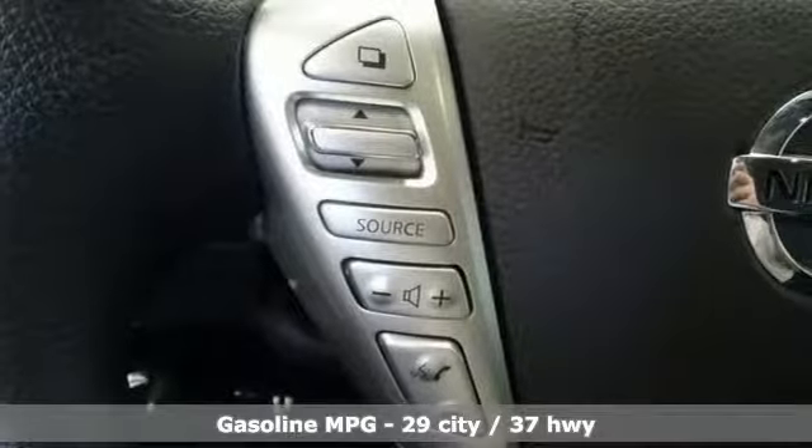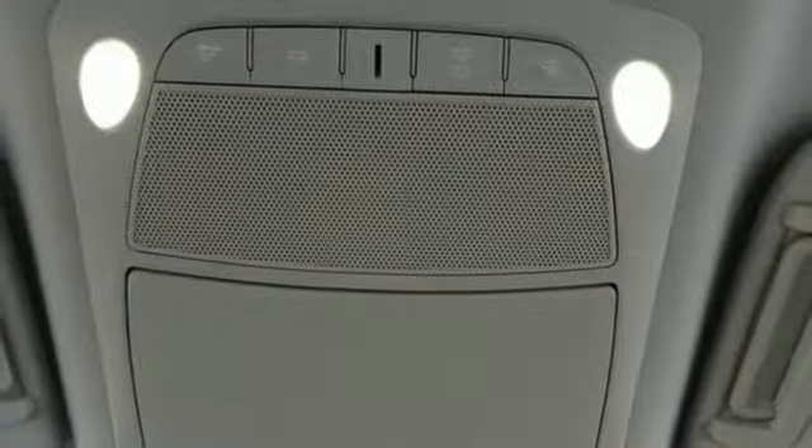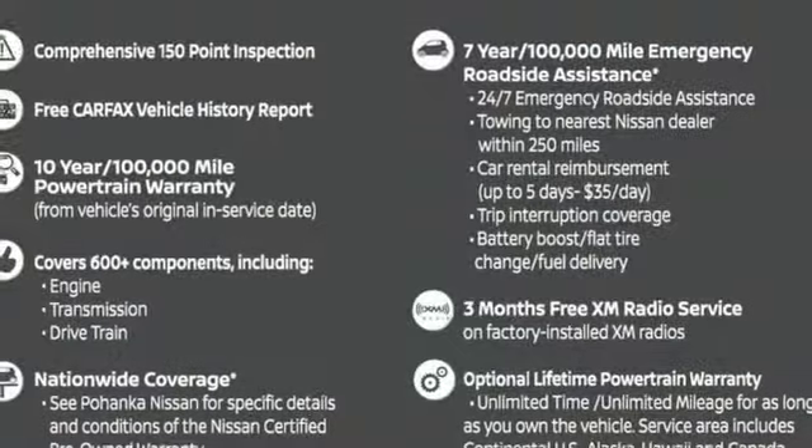manual tilting steering column, power windows, manual telescoping steering column, inline four-cylinder engine, gas pressurized shocks, and continuously variable automatic transmission.